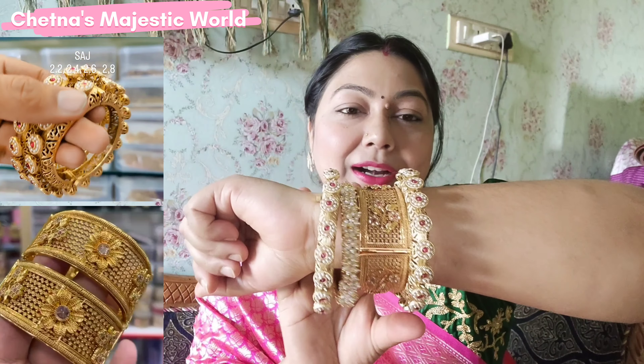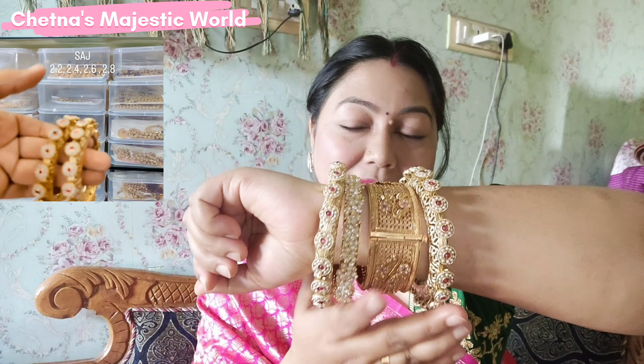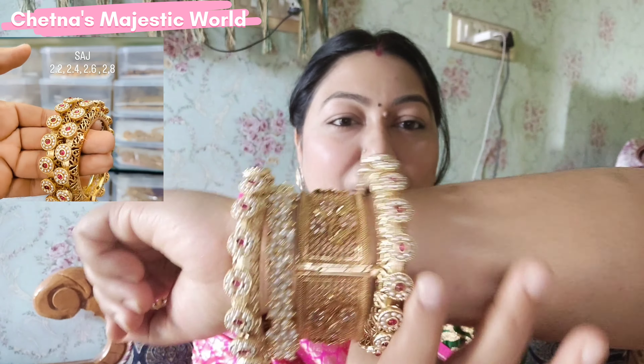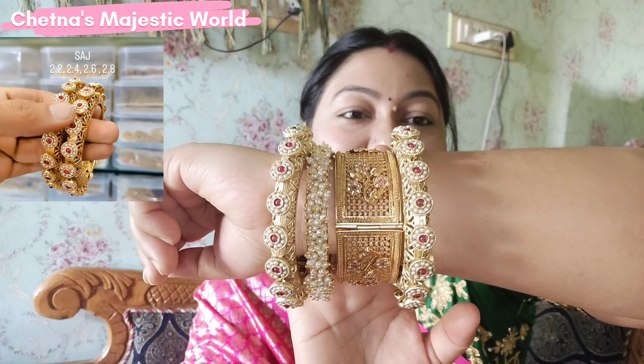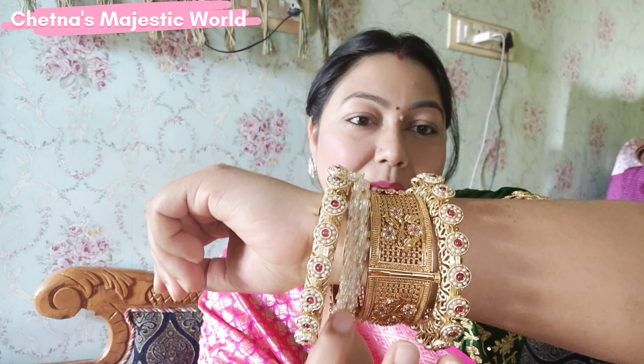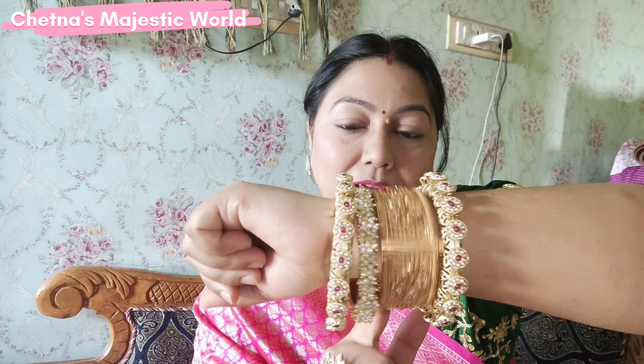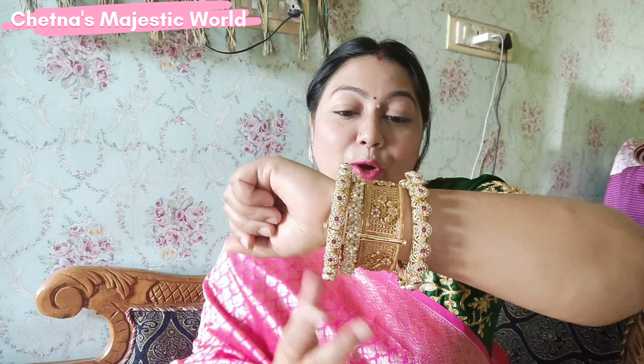I am wearing these beautiful kadas — I have 3-4 kadas mixed and matched together. These are two beautiful kadas, and one of them I also used in my Diwali vlog. It gives a very rich, royal look.